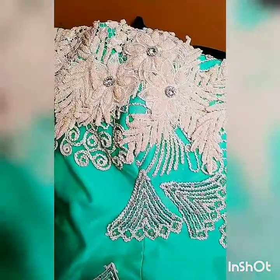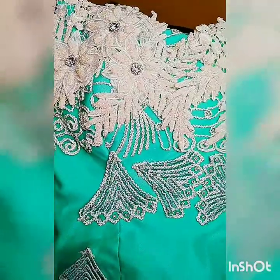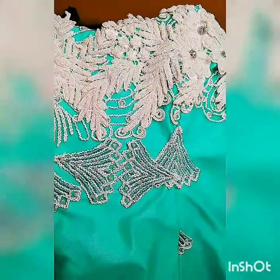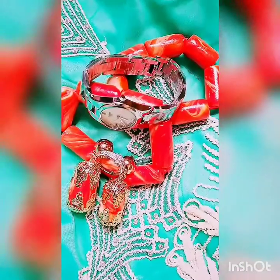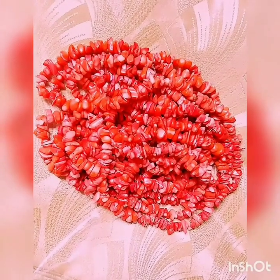And that is the blouse, well embellished with stones — beautiful, very beautiful. And that is the wrapper, the lace wrapper, to go with the blouse, very beautiful as well. That is the second wrapper, and this is the accessory for her hands, and that is another ghillie, followed by the head wrap to wrap her hair, which you'll be seeing.